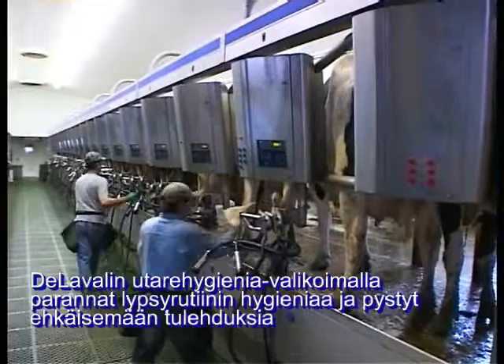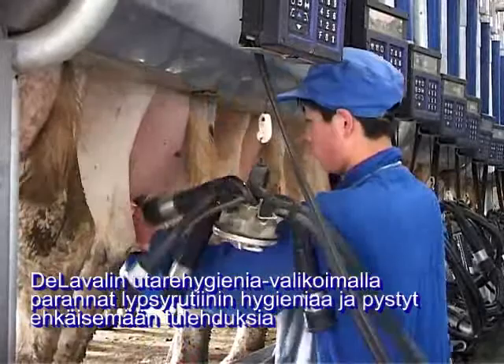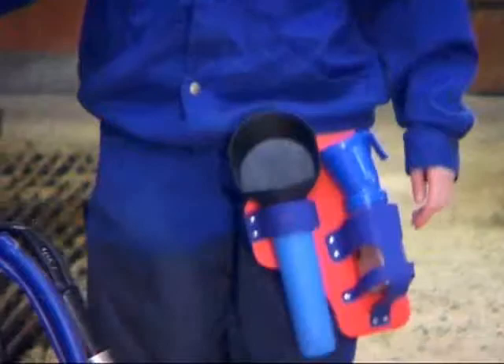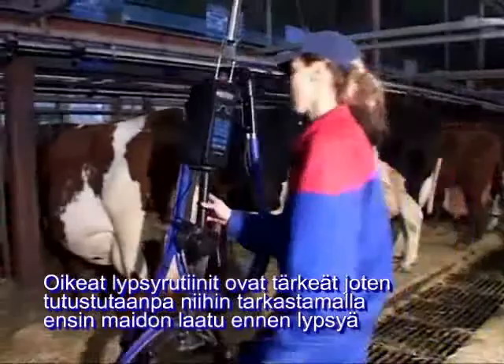The DeLaval range of udder hygiene solutions partners dairy farmers with a high degree of safety in the milking routine, quickly finding infections to help prevent mastitis. This is important in the daily milking routine, so let's review that routine by starting with how to check milk quality before milking.